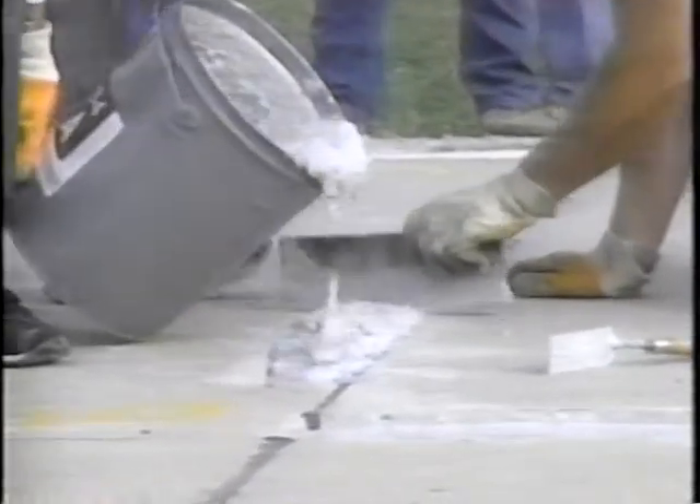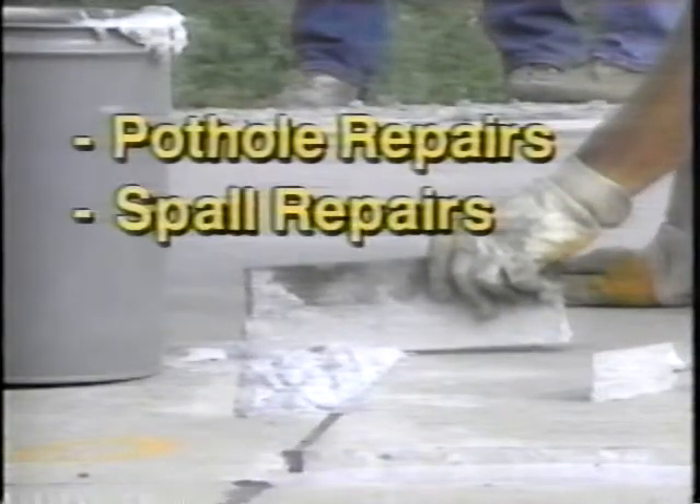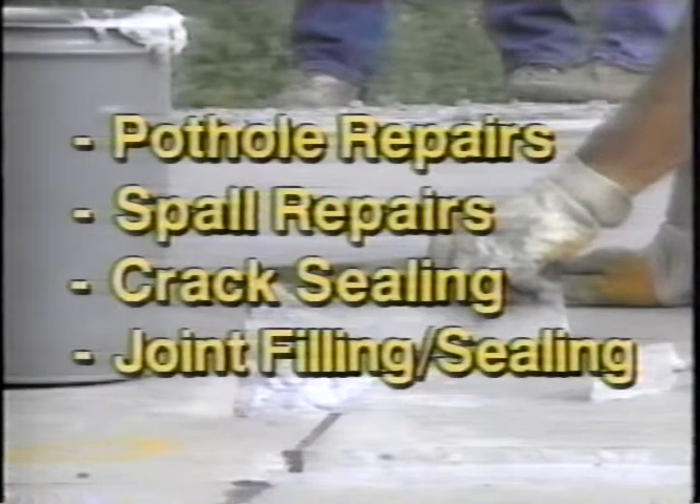It is estimated that between 18 and 20 billion dollars are spent on roadway maintenance projects annually in the United States alone. Approximately 260 million dollars are spent annually just on pothole patching. SHARP research covers the four most common maintenance activities: pothole repairs, spall repairs, crack sealing, and joint filling and sealing in concrete pavements.